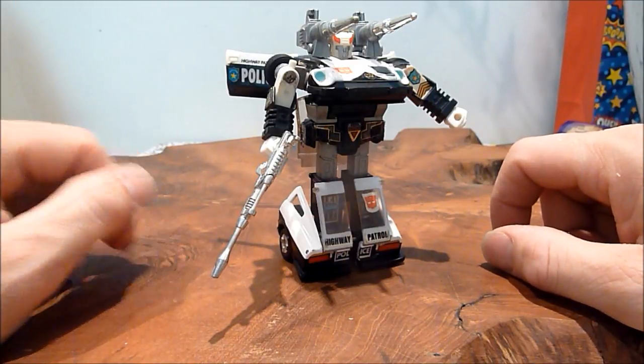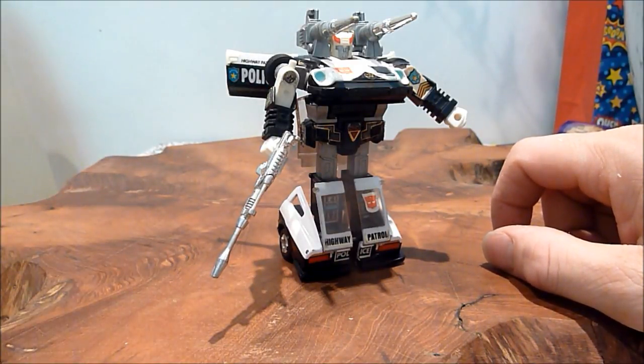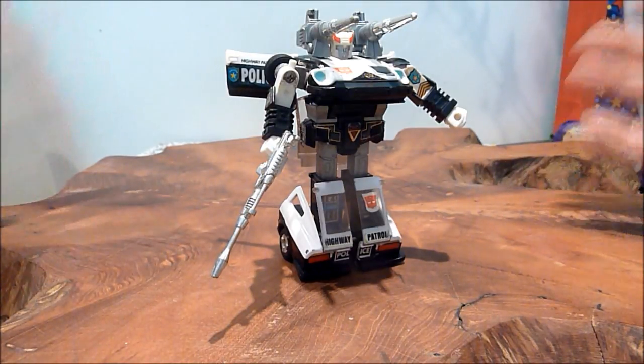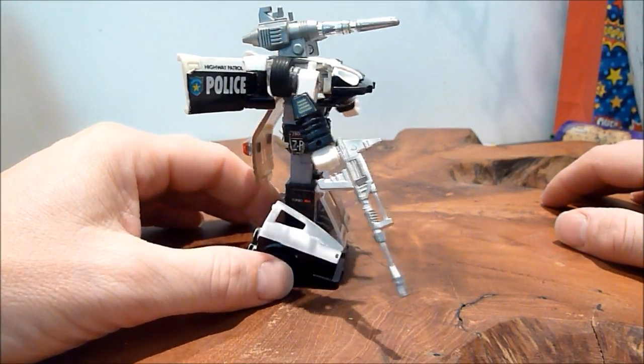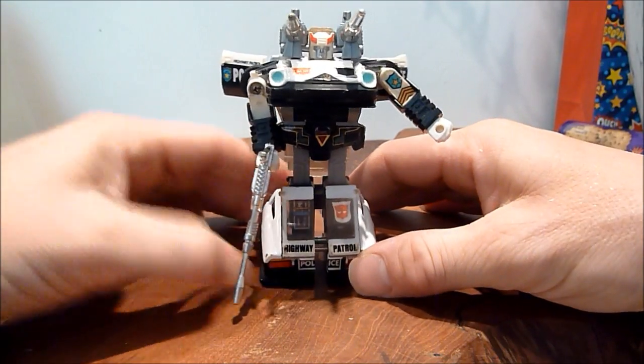You didn't get that with G1 — you were just disappointed in the articulation full stop. And if you got any, like with Perceptor, you thought, well, that's great! But that was G1, and that was why I liked it, and probably why the majority of people liked it back in the day.